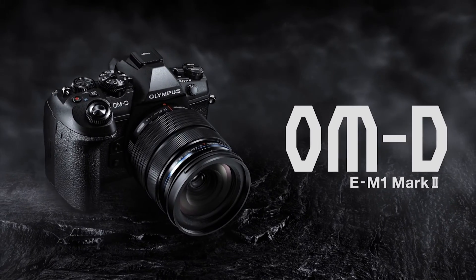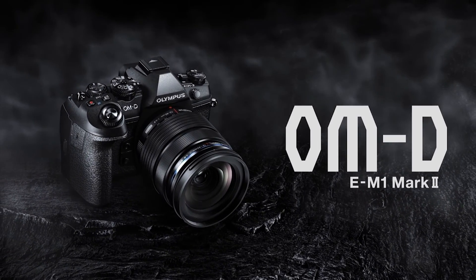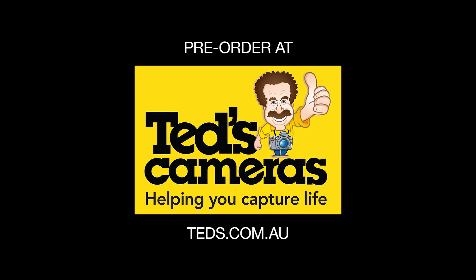So there you have it. All of these features combined to ensure the E-M1 Mark II will deliver brilliant imagery that's coveted by professionals everywhere. The Olympus OM-D E-M1 Mark II, revolutionary in every way. Pre-order yours today at Ted's Cameras.